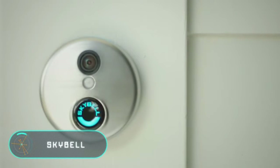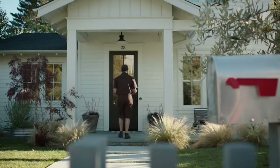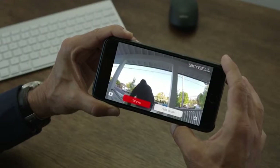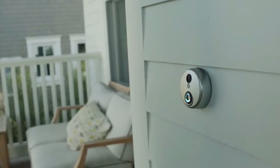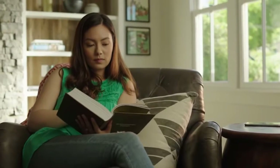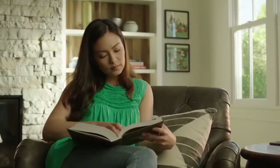SkyBell is a multifunctional doorbell for your smartphone. The device is installed where a usual doorbell should be and is connected to your phone or tablet via Wi-Fi. SkyBell has an integrated camera and a motion sensor, so it allows you to see any visitor. It also notifies you when someone approaches your house or apartment.